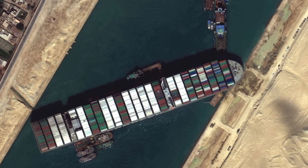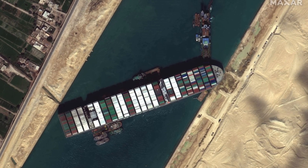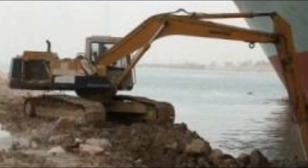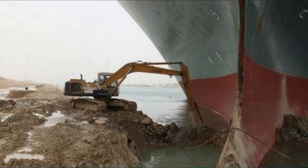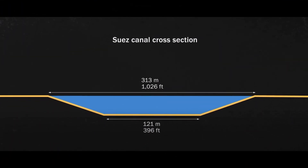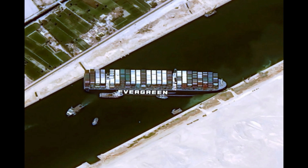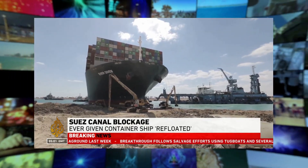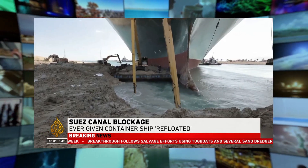Those tugboats couldn't do much. After that, they brought a bunch of excavators to free up the sand around the ship. One of the problems with the Suez Canal is that it's built in a way where if you go to the side too much, you could get stuck. Every excavator they could find nearby was sent over to get rid of all the sand around and underneath Ever Given.